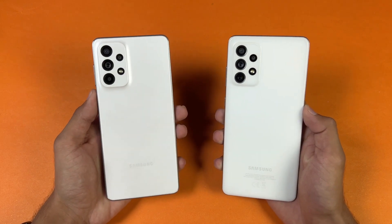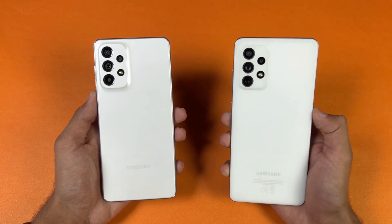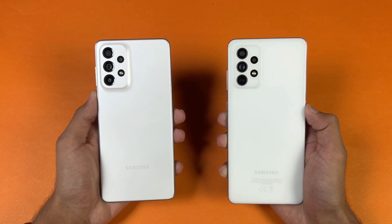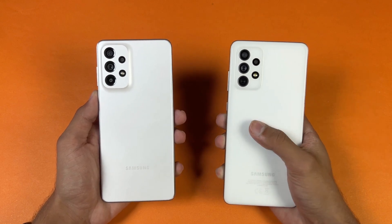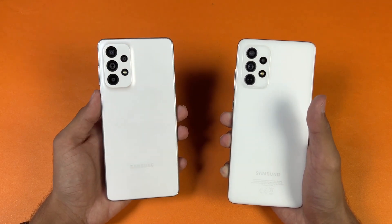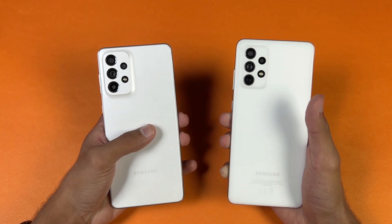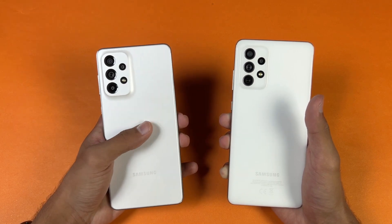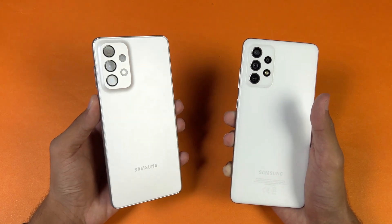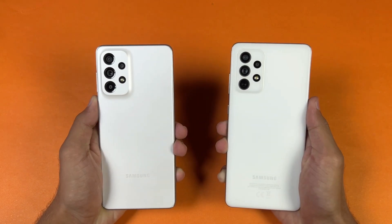On the back we have quad cameras on both phones. The A72 has a 64 megapixel OIS main camera, a 12 megapixel ultrawide, an 8 megapixel telephoto lens with 3x optical zoom, and a 5 megapixel macro. On the A73 5G we have a 108 megapixel OIS main camera, a 12 megapixel ultrawide, a 5 megapixel macro, and a 5 megapixel depth sensor. So the A73 5G does not have any telephoto lens.